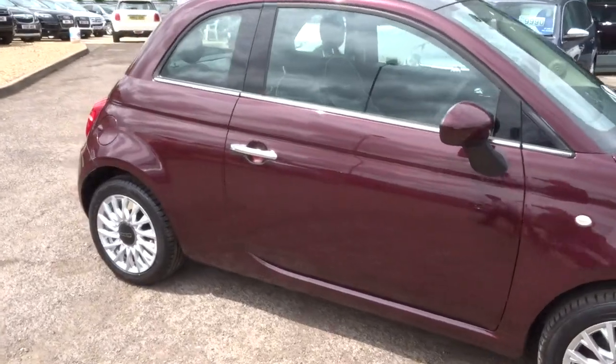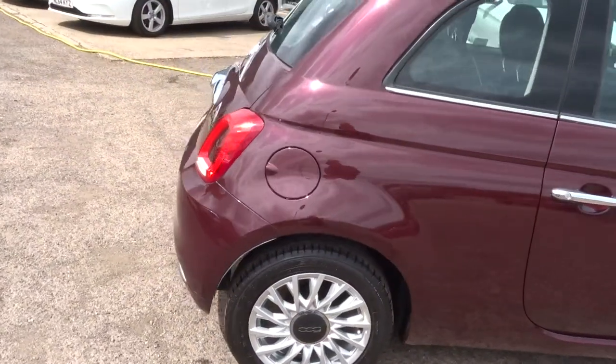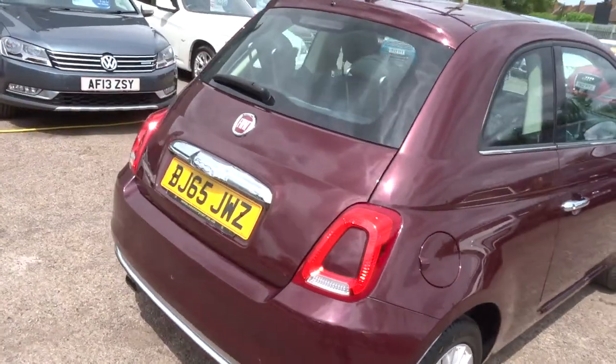This has done just under 29,000 miles. As you can see it's in gorgeous condition and it's got a good amount of spec on the car.